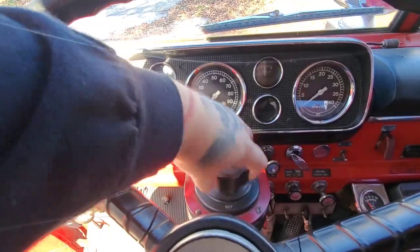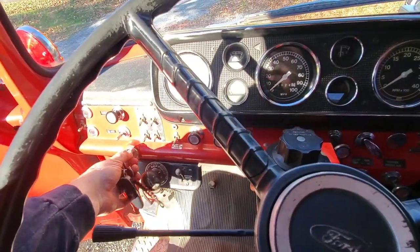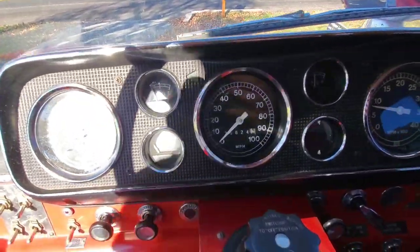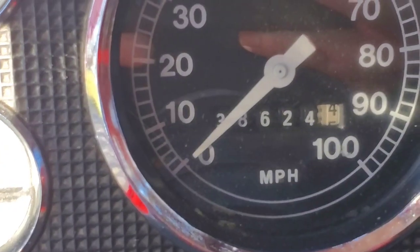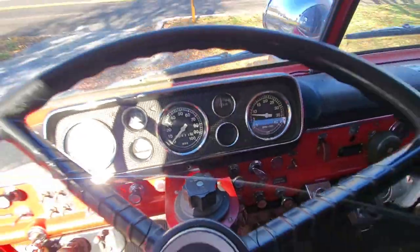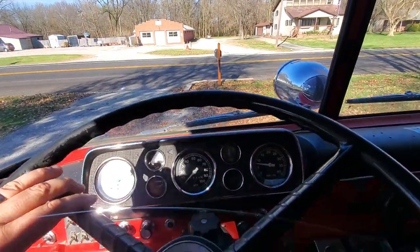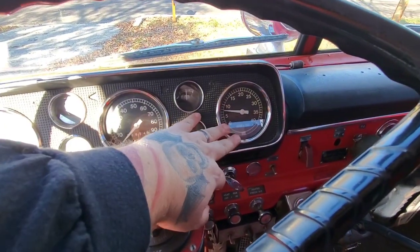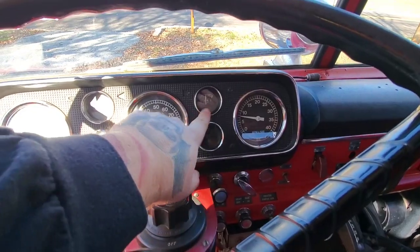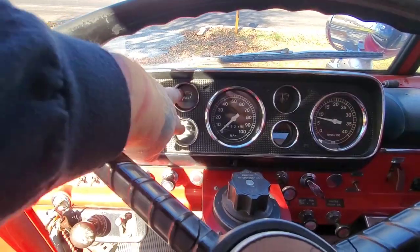So we're going to switch the battery to the on position - we'll go to both - turn the key, and she fires up like she's brand new, and she pretty much is. If you look, it's only got 38,624 miles on it. That's the thing with fire trucks - they don't get used very often, so they do a lot more sitting than anything. We've got the tachometer, the amperage - I believe that one works - and then the speedo.